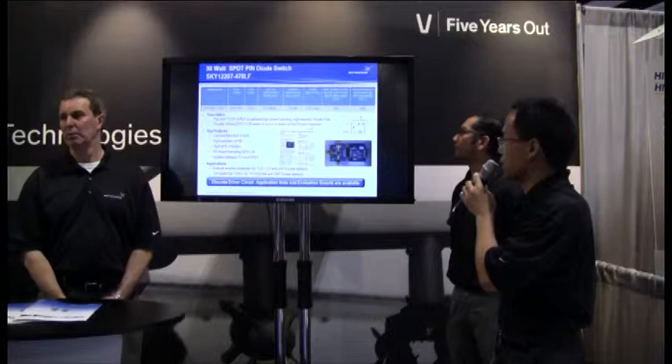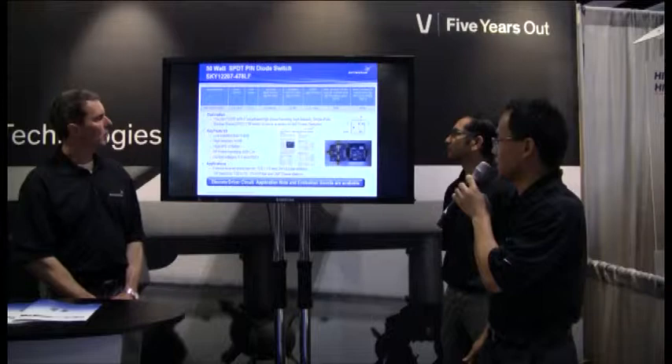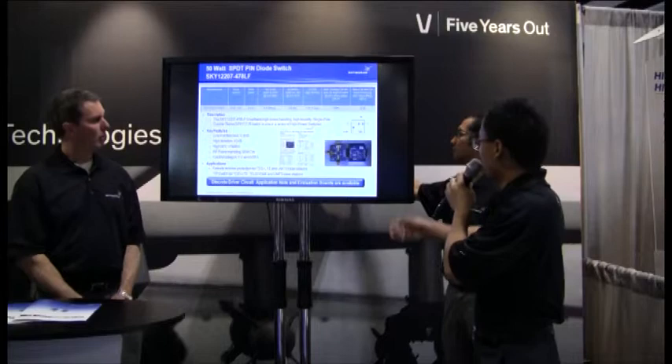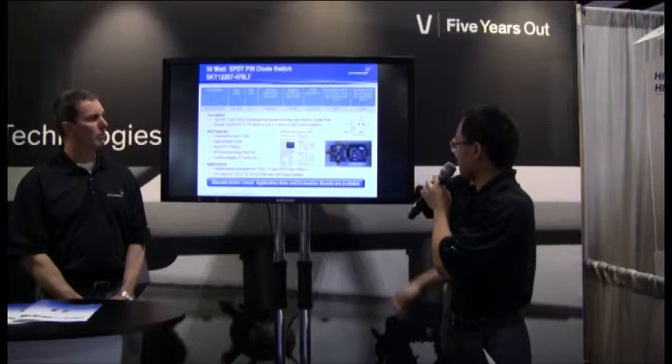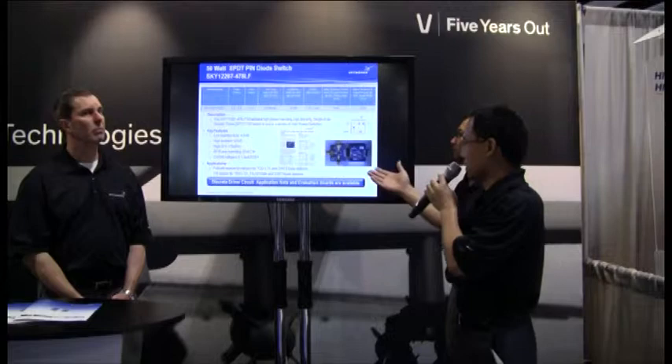This is the first-generation 50-watt single port double throw PIN diode switch, covering 900 MHz to 4 GHz. It's in a 4x4 QFN package, offering extremely high isolation and high linearity — IP3 of 78 dBm. Here is the evaluation board and the driver circuit. On the left side is the single port double throw 50-watt high power switch; on the right side is the driver circuit we designed to facilitate easy use of the part.